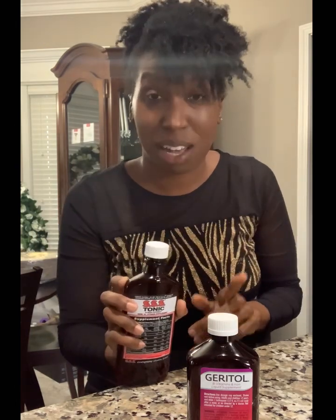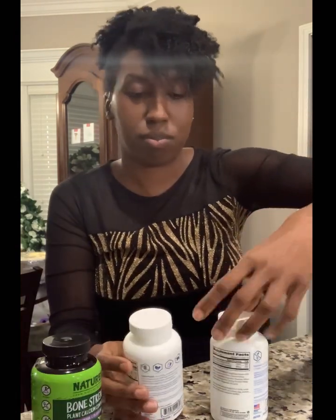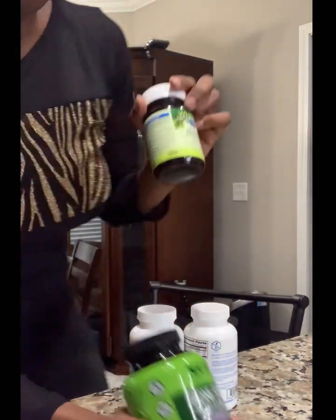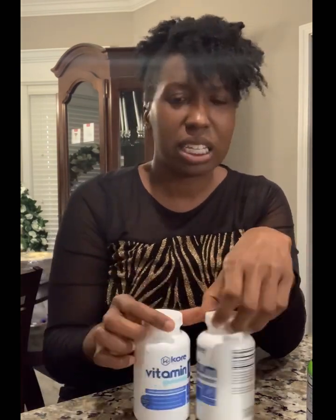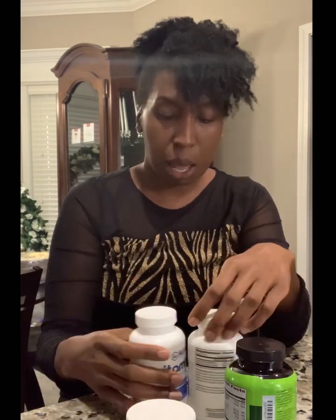Once I saw that Geritol had brewer's yeast I added some of my own brewer's yeast into it as well — just shook a little bit in there. Make sure you take your iron separate from your calcium. For calcium, I really like the Naturello bone strength calcium pills — you take four a day, which was not a problem for me. I also took the Whole Earth and Sea prenatal vitamin, which has its vitamins and minerals from natural sources. I really enjoyed it — it had the calcium, vitamin D, magnesium, and phosphate I needed.